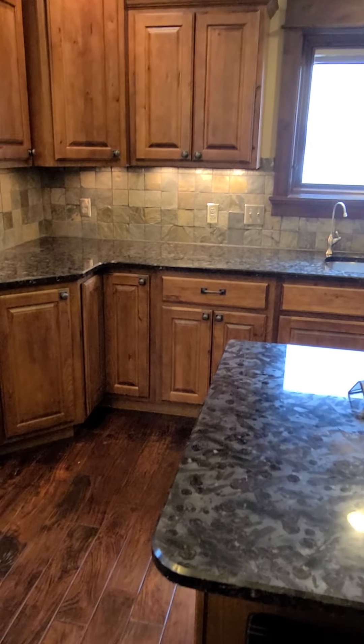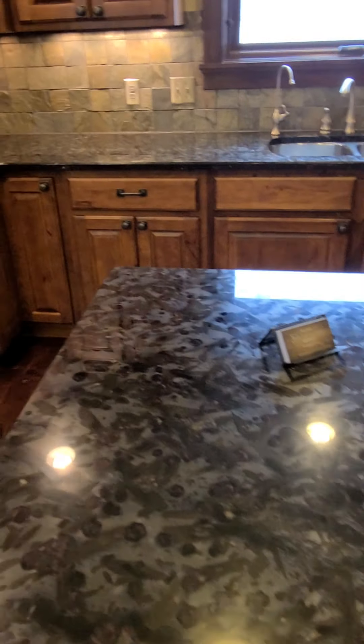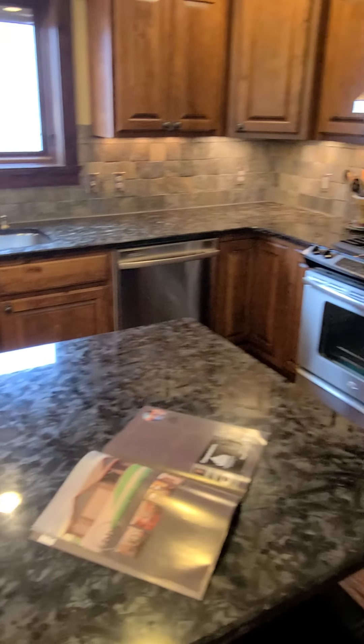Looks like alder cabinets and hardwood floor. This is actually a granite countertop — it looked funny with this edge right there, which made it look like a laminate countertop.